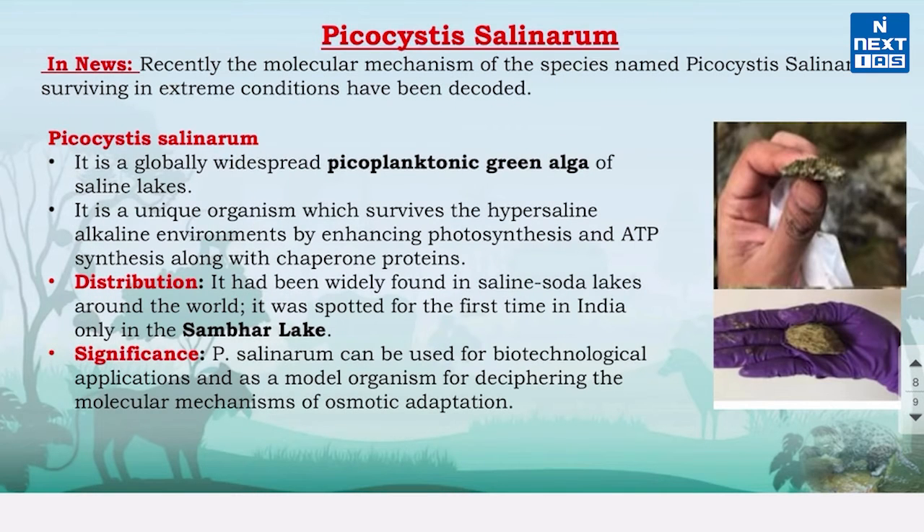Now let's know about Picocystis salinarum. It is in the news because recently the molecular mechanism of Picocystis salinarum has been decoded. It is a globally widespread picoplanktonic green alga of saline lakes. It is a unique organism which survives in hypersaline alkaline environments by enhancing photosynthesis and ATP synthesis, along with chaperone proteins.